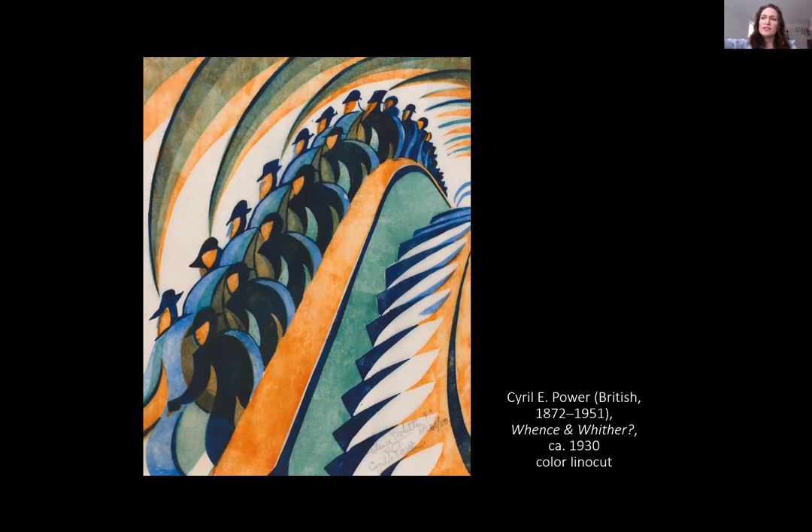Power made numerous sketches of passengers for the subway and featured the theme frequently in his work. For Whence and Whither, for which he made numerous studies, he included one sketch that had a caption — the 'Bottomless Pit' — and a reference to the mechanical men that descend the stairway.